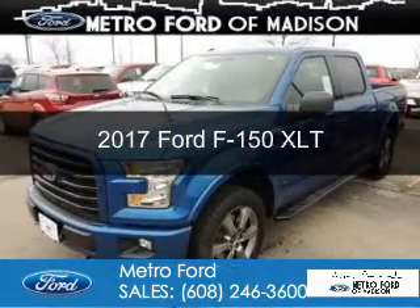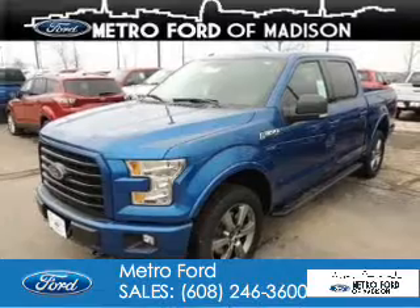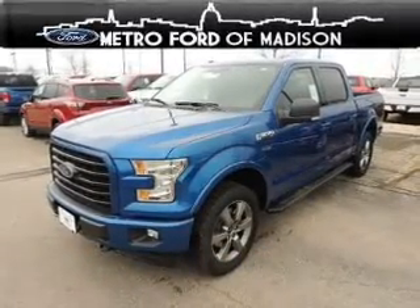This is a new 2017 Ford F-150. It's powered by 4-wheel drive, a 5-liter, 8-cylinder engine, and a 6-speed automatic transmission.